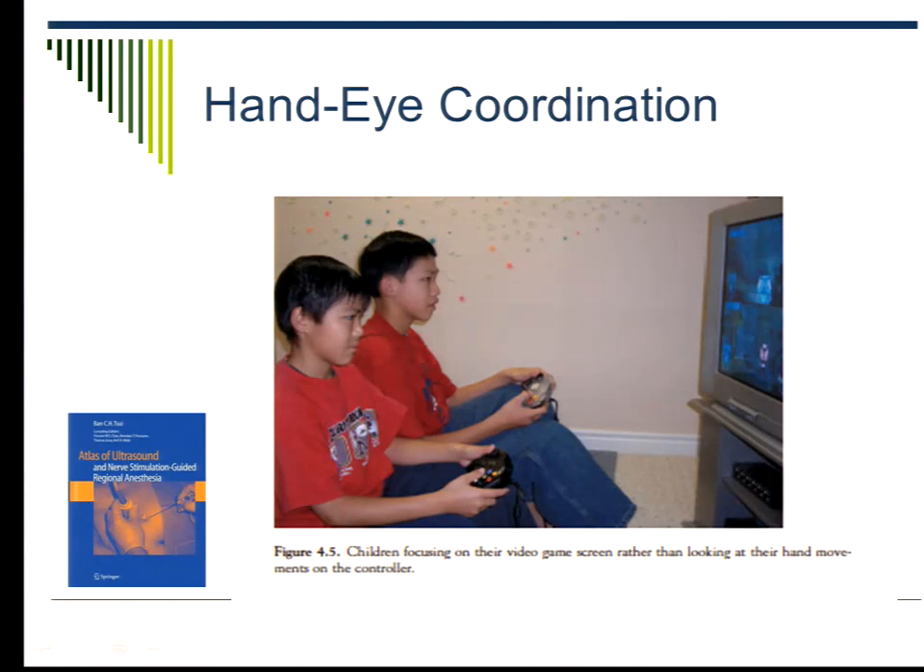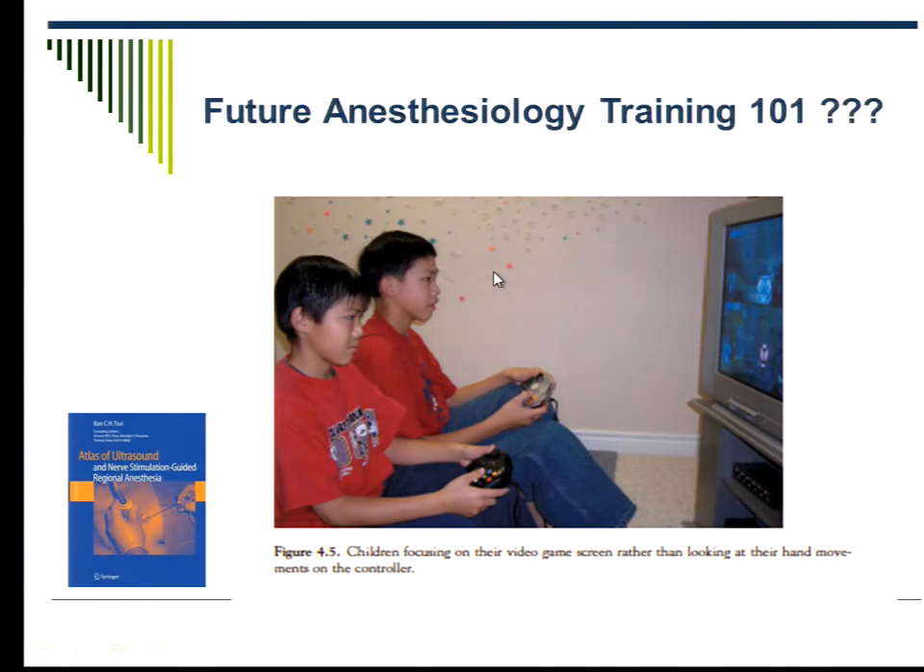This picture I took when writing my book. These are my two sons — maybe I gave them some procedural training in terms of hand-eye coordination already. It's true that when I see residents, the first thing I sometimes ask is: do you play video games? People who play video games do better because they know how to look at the screen and know what their hand is doing, instead of constantly looking down then up. I think that will be the future.